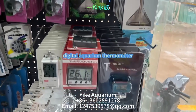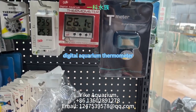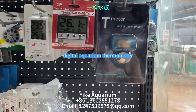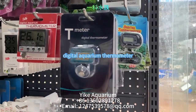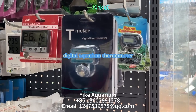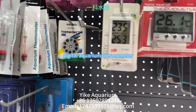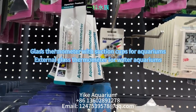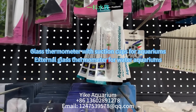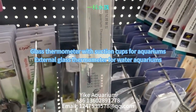The advantages of an electronic thermometer for aquariums include a large LCD display simultaneously showing aquarium and ambient temperature, with adhesive tape on the backside for easy attachment to the aquarium tank, and switchable Fahrenheit and Celsius temperature display. Also shown are a temperature indicating sticker and glass thermometers with suction cups for aquariums, as well as an external glass thermometer for water aquariums.